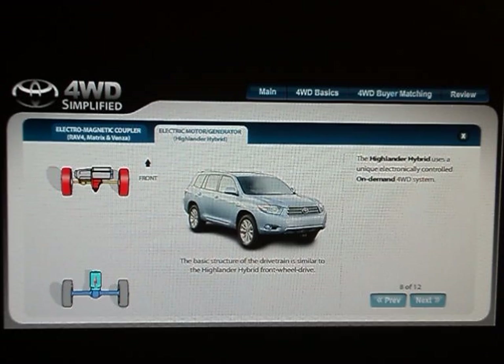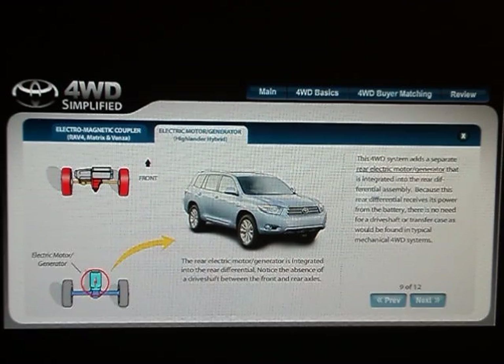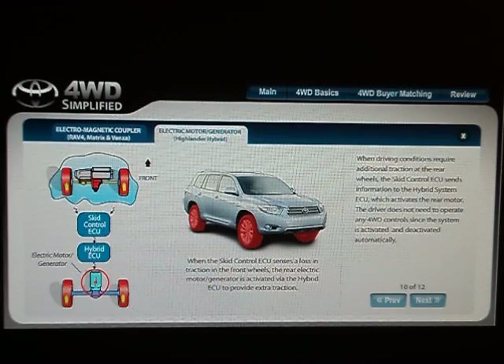The Highlander hybrid uses a unique electronically controlled on-demand four-wheel drive system. This system adds a separate rear electric motor generator that is integrated into the rear differential assembly. Because this rear differential receives its power from the battery, there is no need for a drive shaft or transfer case as would be found in typical mechanical four-wheel drive systems. When driving conditions require additional traction at the rear wheels, the skid control ECU sends information to the hybrid system ECU, which activates the rear motor. The driver doesn't need to operate any four-wheel drive controls since the system is activated and deactivated automatically.